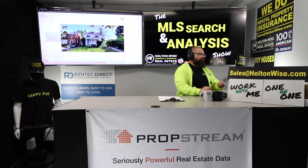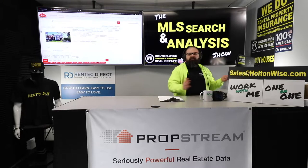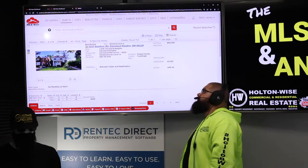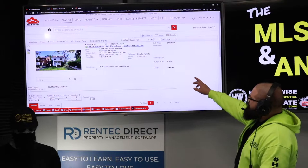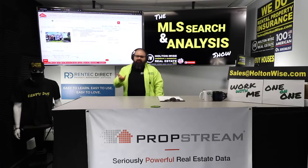You make money in real estate two ways: number one, doing good deals; number two, avoiding bad deals. What's up with this one — is it a good deal or a bad deal? That's what we're here for. The address is 2127 Goodner Road, Cleveland Heights, 44118, priced at $89,900 — that's only $49.42 a square foot.